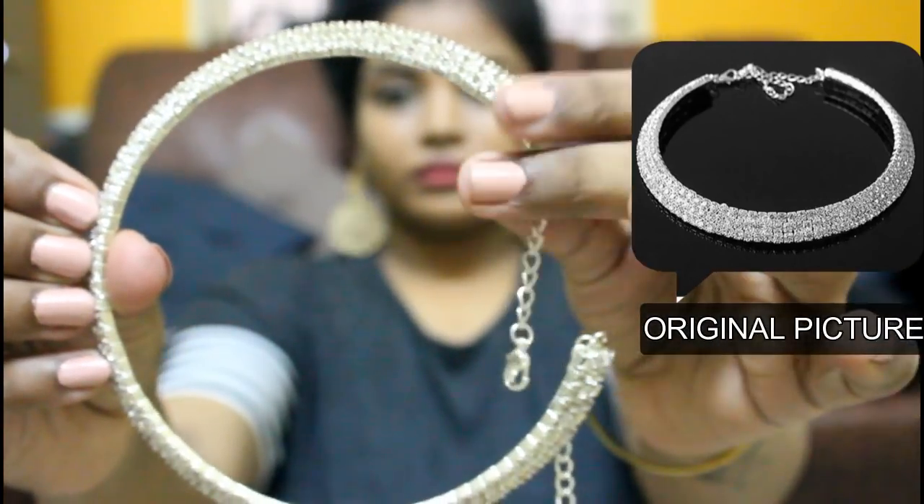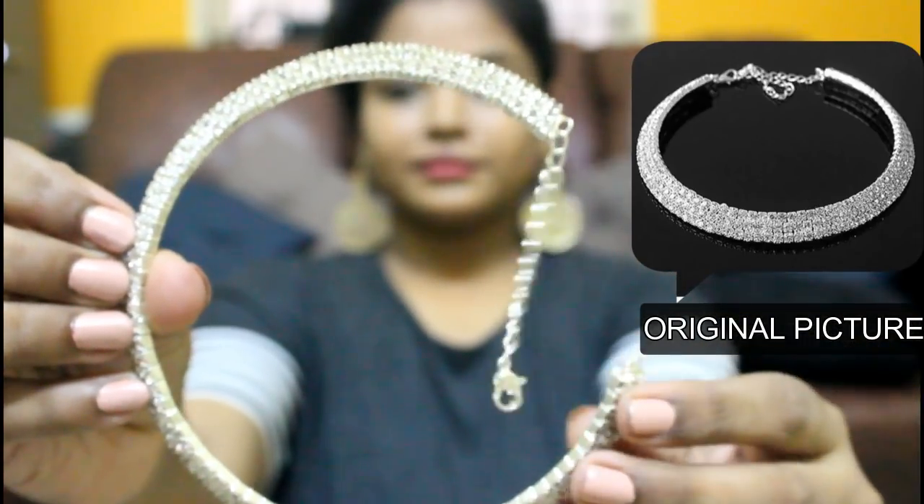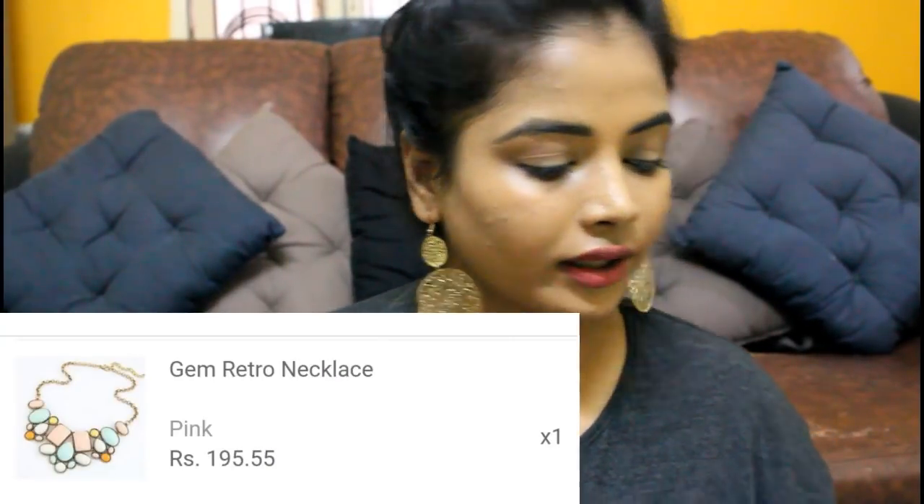The next one is this neckpiece. Actually, this is available in T Nagar local market as well for 100–150 rupees. Had I seen it there before purchasing, I would have gotten it locally. It looks really super cool — if you wear a party dress, this will look amazing. It fits your neck perfectly and the stones are really nice. I have no cons, though I'm unsure how it will hold up with more use.